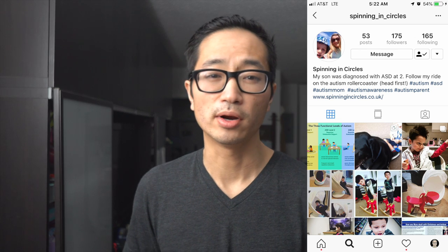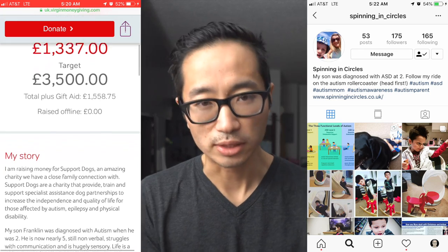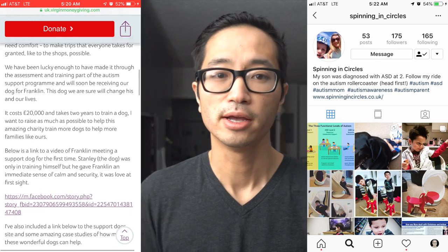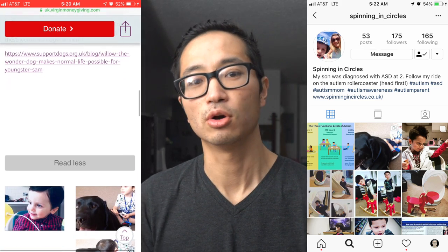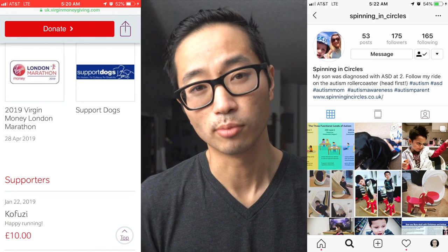Before I go, I want to talk about today's charity runner. Today's charity runner is brought to me by Spinning in Circles on Instagram. Her husband is going to be running the 2019 London Marathon and he's raising money for Support Dogs, a charity very near and dear to their family. Support Dogs provides support animals for children with autism. Their son, who is five, will be getting a support animal from this charity very shortly, so it's very important to them to give back to that organization. I've donated 10 pounds to his fundraising efforts and I'll post a link in the description in case you'd like to learn more. That's all I have for today — thanks so much for watching and I'll see you guys tomorrow.